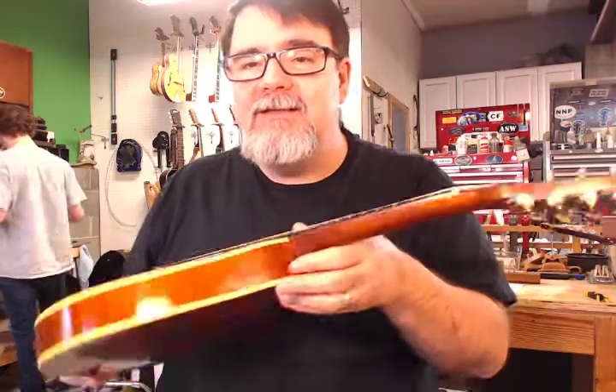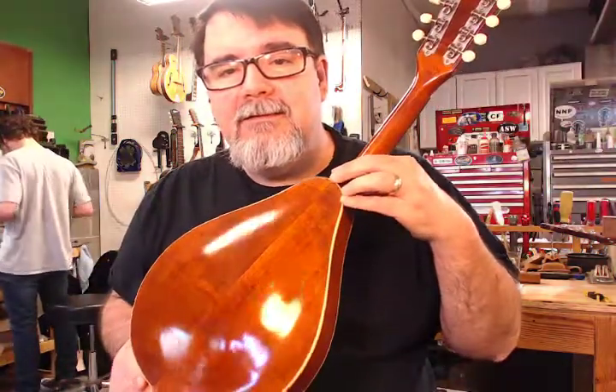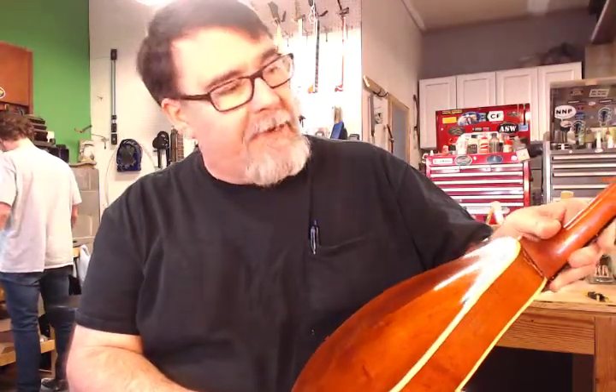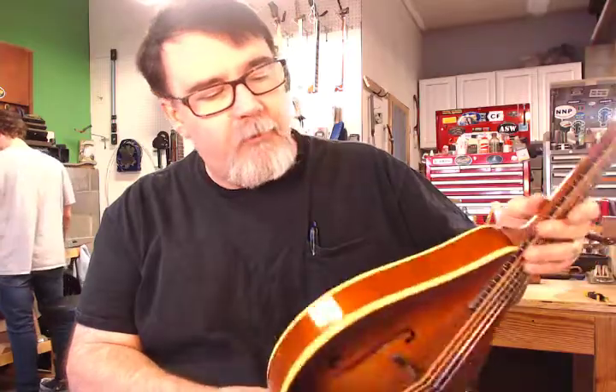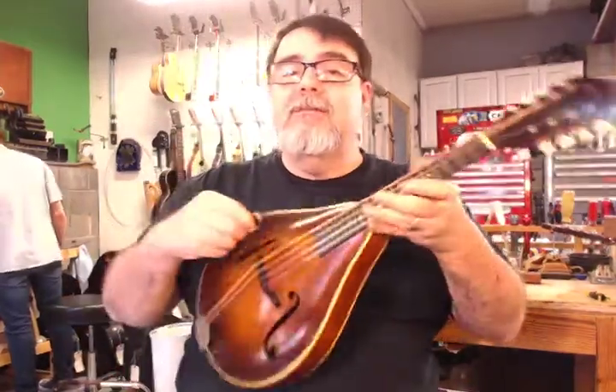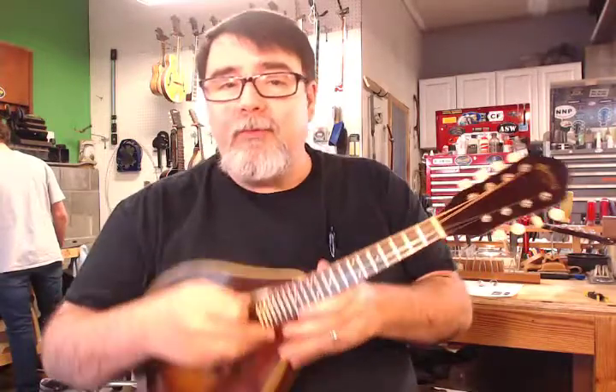we have this gorgeous little — this is a Martin 2-15 Mandolin. It's maple: maple neck, maple sides, maple back, spruce top. It's just a pretty little mandolin, but they sound pretty good too.